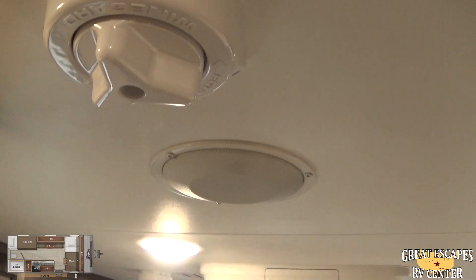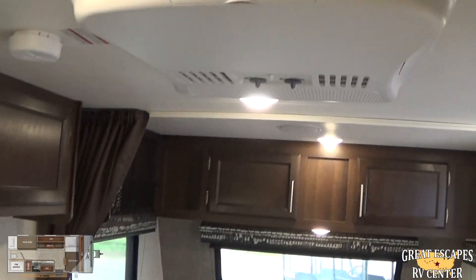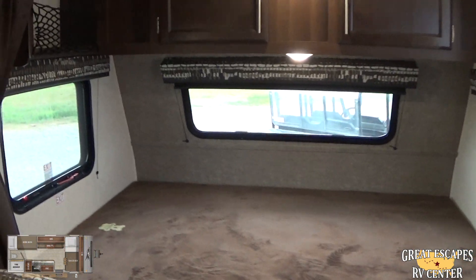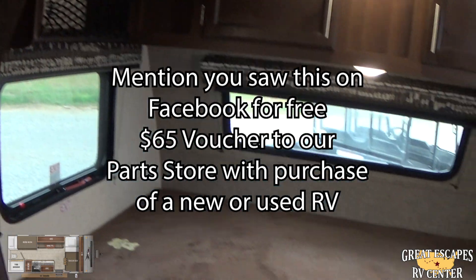You're going to have a Winegard multi-directional antenna, which picks up basic channels. Speakers as well, which come in handy inside and outside. Carbon monoxide and smoke detector.